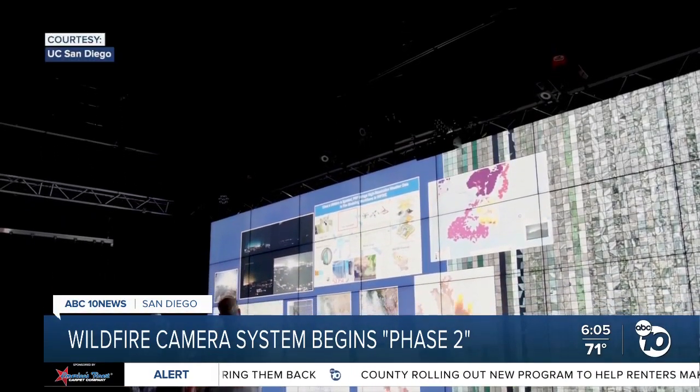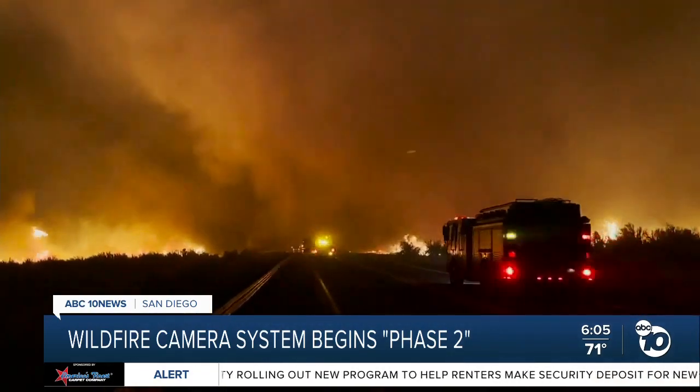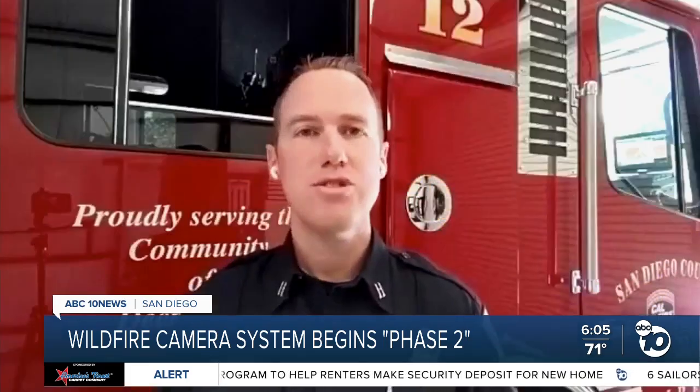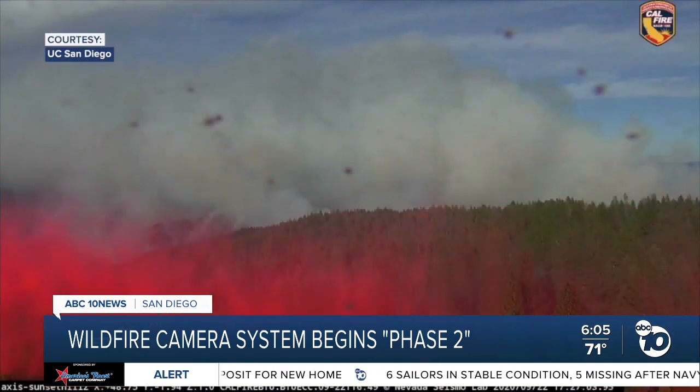Cal Fire officials say the new technology will be a huge benefit as wildfires become more common, more unpredictable, and more destructive. Things are changing rapidly, and having that technology component allows us to adapt rapidly and get that message out there quicker.